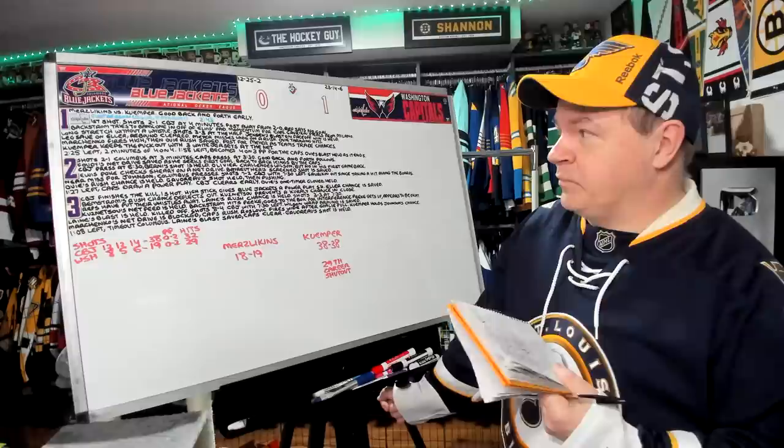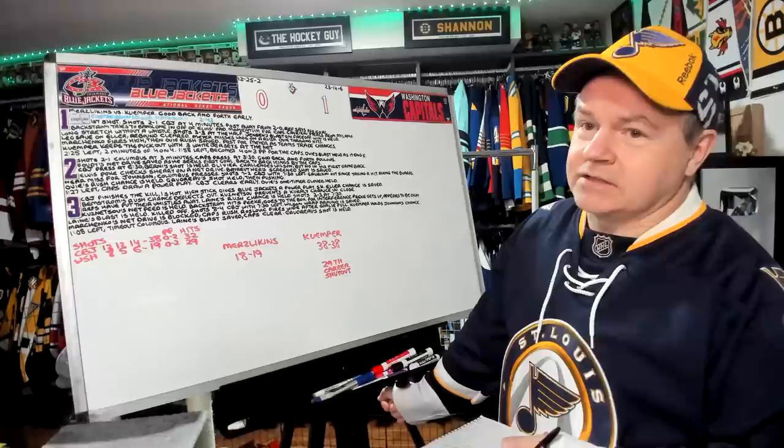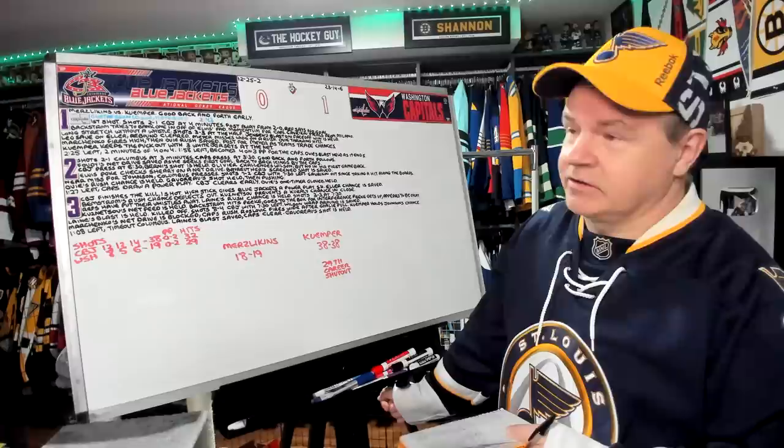Elvis Polk checks Sherry on a net drive. Bayreuther then had a shot that was saved. Near miss for Johnson. Columbus pressing. Shots are 7-2 for the Blue Jackets with seven and a half minutes left. Gavrikov had been out since taking a hit on the boards — he would return, though. We're taking a good look at these guys on the trade block, and when they get hurt, it's definitely noteworthy.